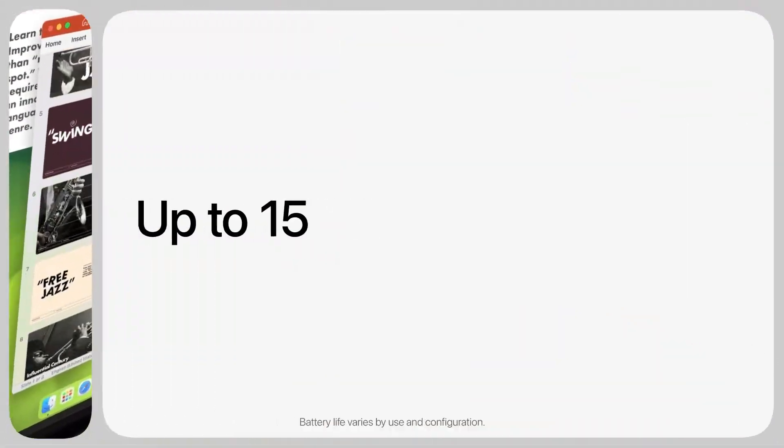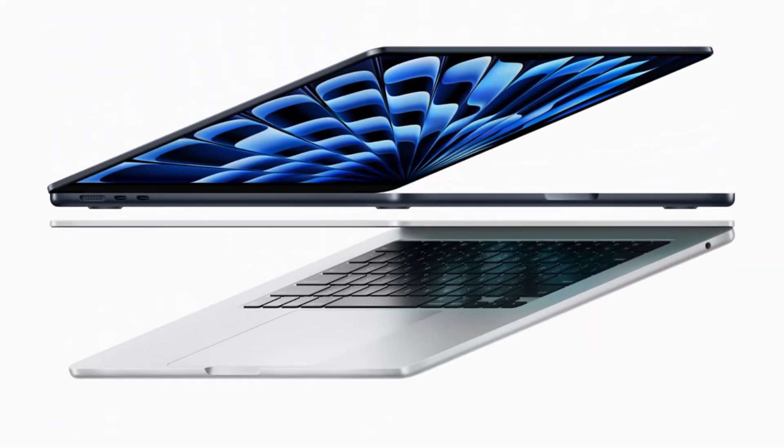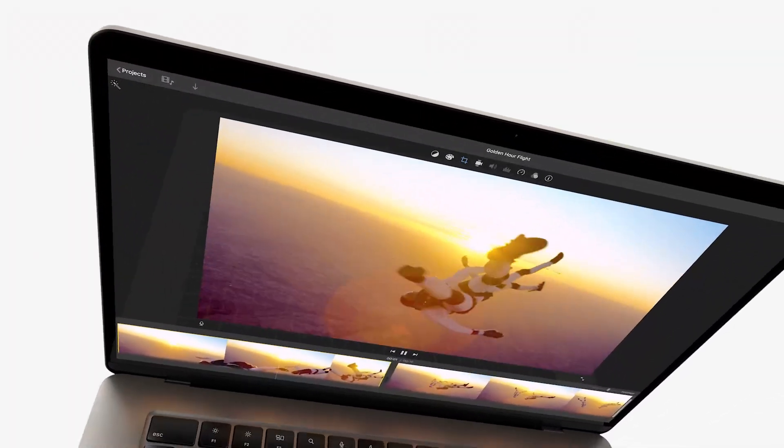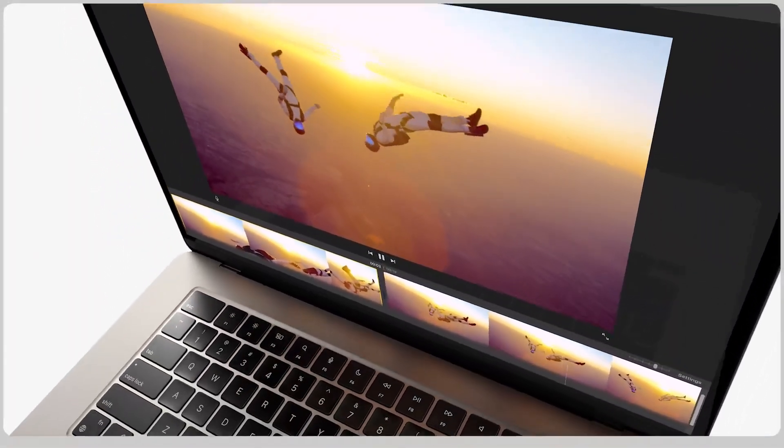If you're a photographer or video editor, you might prefer the OLED for its color accuracy. But if you're someone who's going to be using their laptop outside a lot, you might want that extra brightness that you get with the Liquid Retina display.